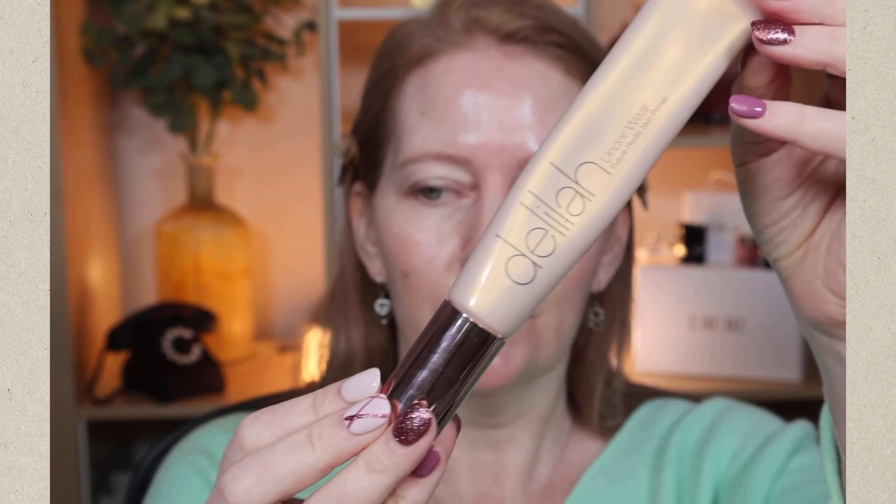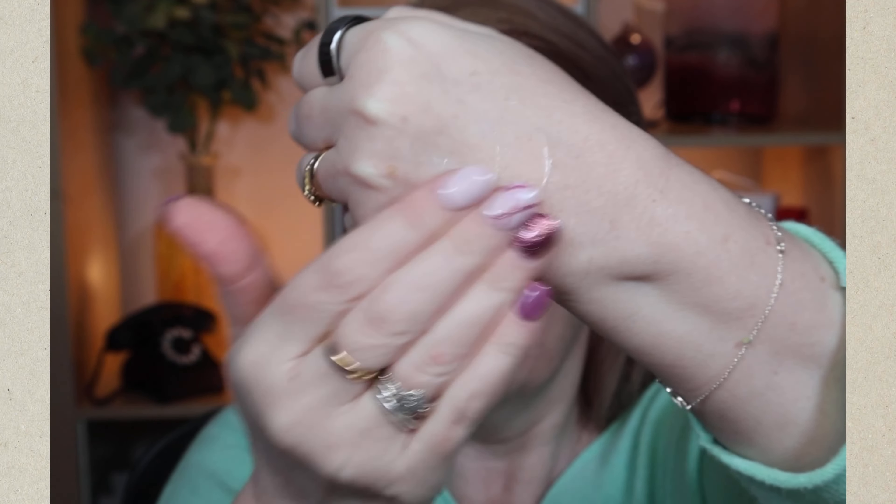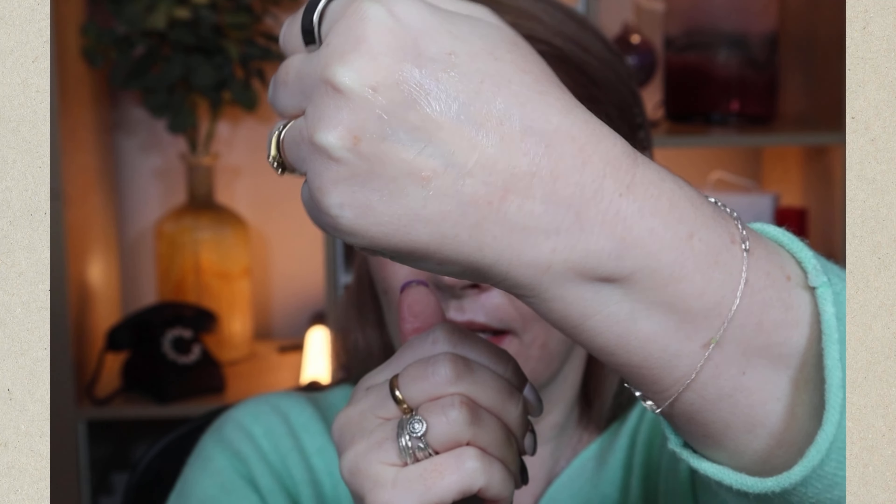I'm going to put some of Delilah's Underwear Primer on — this is a sort of primer Charlotte doesn't actually have at the moment. This type of primer really sticks to the skin, helps your makeup stay all day, and is quite good at blurring pores, so I use it specifically around the nose, chin, and forehead. Delilah is the lesser-known brand and some of you may not have heard of them, but they've won multiple awards and I highly recommend checking everything out.